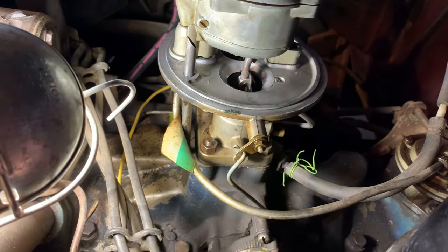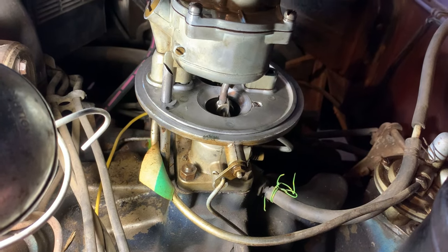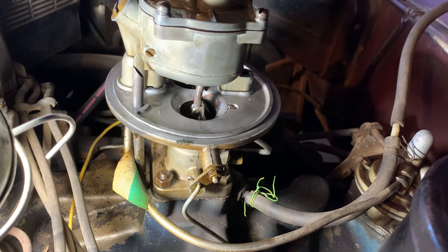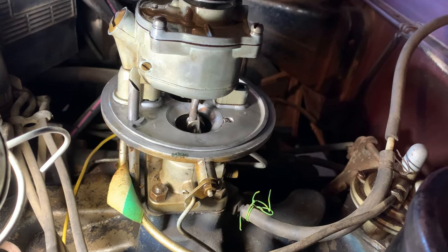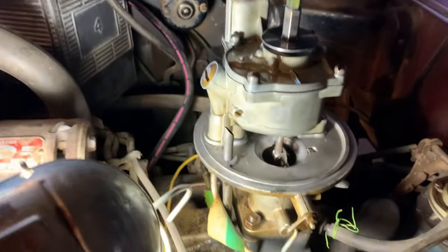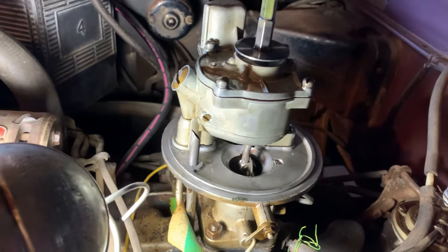I know this one's been apart within the past decade for a repair kit installation. The spare parts carburetor I have no history on — it could be all original or it may have been apart half a dozen times. So I'm going to consult the online repair manual for this Holley two-barrel.